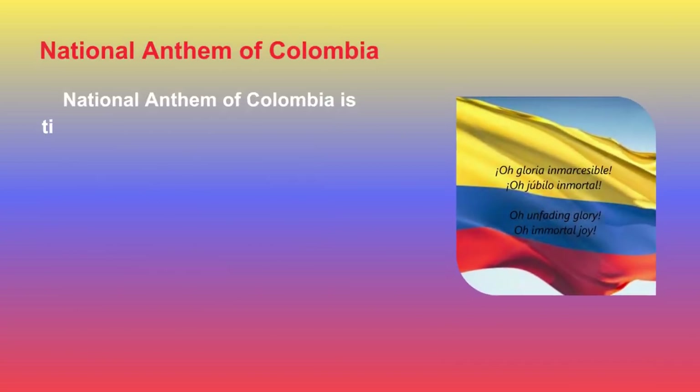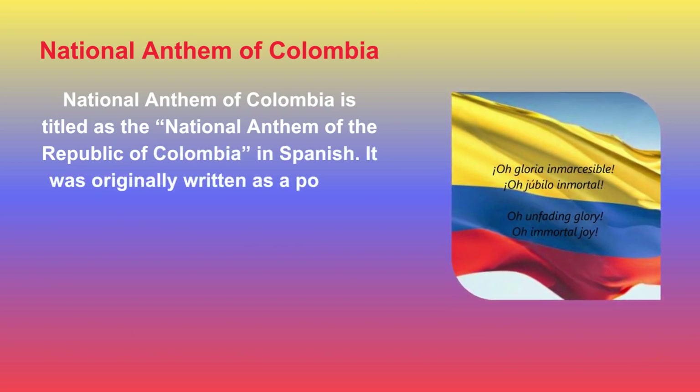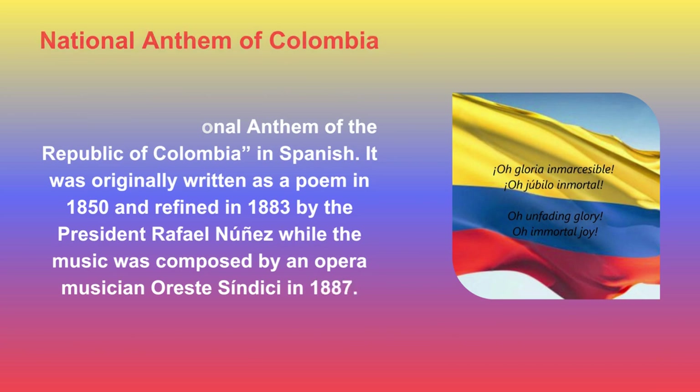The National Anthem of Colombia is titled as the National Anthem of the Republic of Colombia in Spanish. It was originally written as a poem in 1850 and refined in 1883 by President Rafael Núñez, while the music was composed by an opera musician, Orest Sindicci, in 1887.